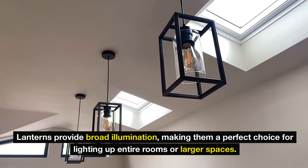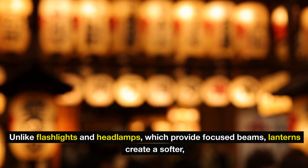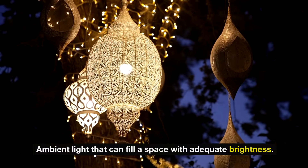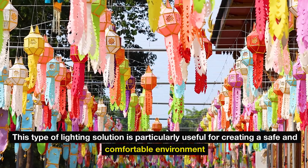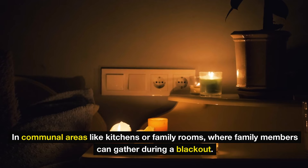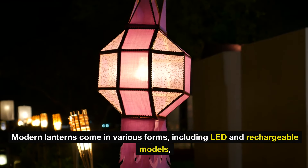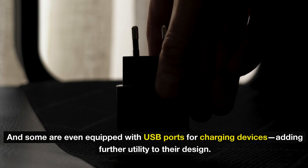Lanterns provide broad illumination, making them a perfect choice for lighting up entire rooms or larger spaces. Unlike flashlights and headlamps, which provide focused beams, lanterns create a softer ambient light that can fill a space with adequate brightness. This type of lighting is particularly useful for communal areas like kitchens or family rooms where family members can gather during a blackout. Modern lanterns come in various forms, including LED and rechargeable models, and some are equipped with USB ports for charging devices.